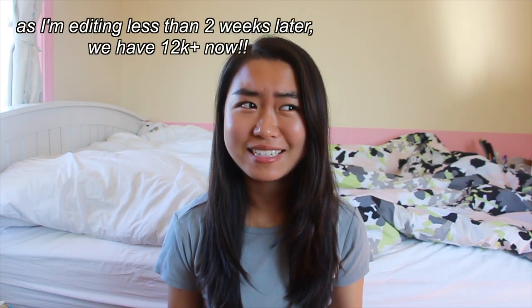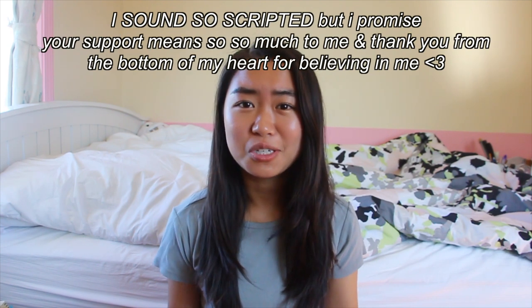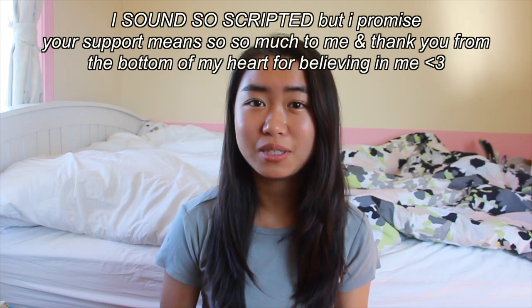Hey guys, it's Kate, welcome back to my channel. If you're new here, don't forget to subscribe so you can join the family. We are currently 60 subscribers away from 10K, which is totally crazy — thank you guys so much for your love and support, it truly means the world to me. As you've read the title, I'm doing a very exciting video: I'm going to let my Instagram followers control my prom.